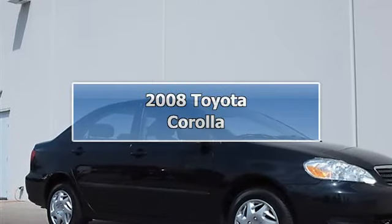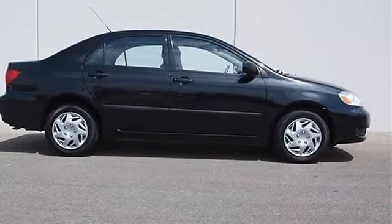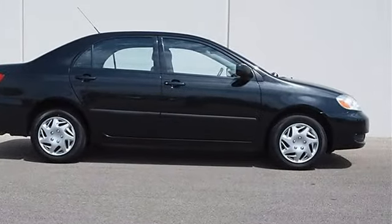2008 Toyota Corolla 4-Door Car. This vehicle features the following equipment: Manual, I4, 1.8L engine.